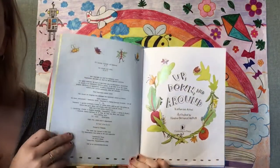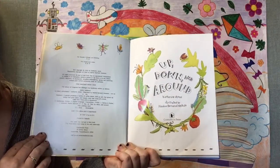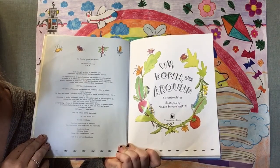This book is called Up, Down, and Around. It's written by Katherine Ayers and illustrated by Nadine Bernard Westcott.